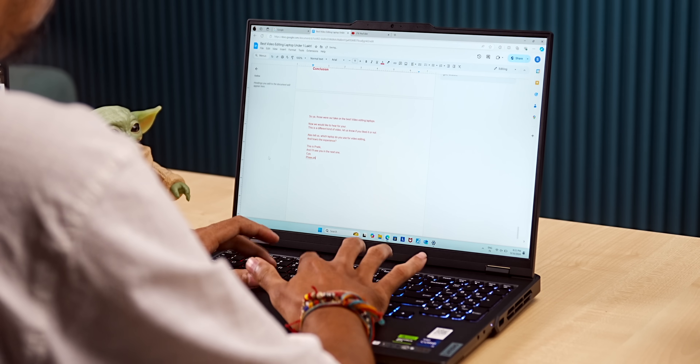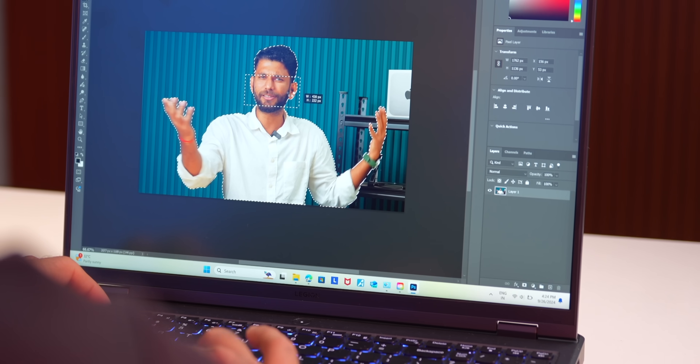That was our take on this Lenovo Legion Pro 5i. To answer the question of what you should look for when buying a laptop — it depends on your needs. For regular stuff like writing and browsing, a Core Ultra 5 or i5 CPU with 8GB RAM. For photo editing or some video editing, an i7 CPU with 16GB RAM and a dedicated GPU — even an RTX 3050 would be sufficient. For all-in gaming, get a 14th gen HX series CPU and an Nvidia 40 series GPU. And if you have the budget, look into this Lenovo Legion Pro 5i — it costs 2 lakh rupees but offers top of the line specs. Let us know which laptop you're using and I'll see you in the next one. This is Bhatik signing off.